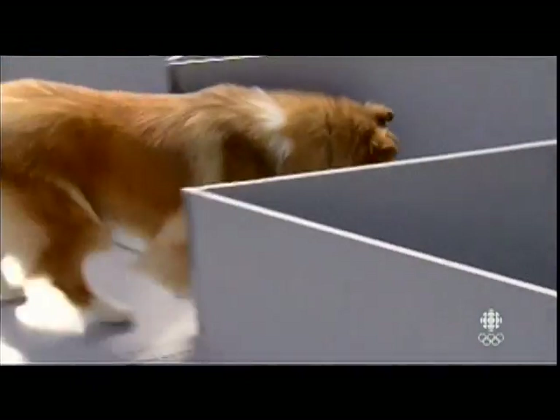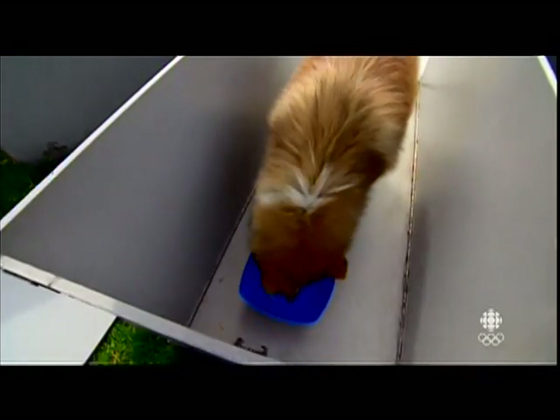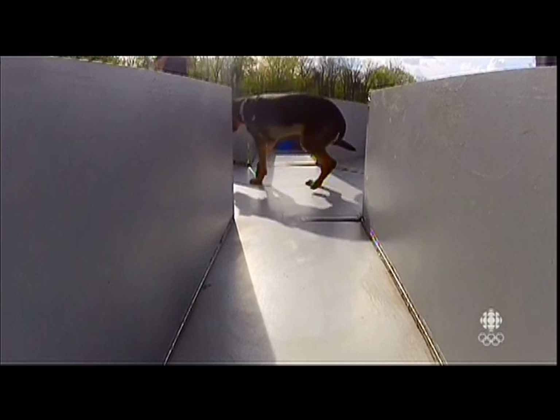One question is whether a radial maze is really a good way to test a dog. Running around in tunnels is something that's very natural for a rat, but that's not something that a dog does a lot.